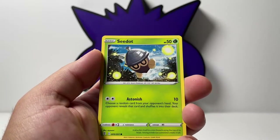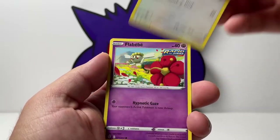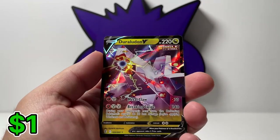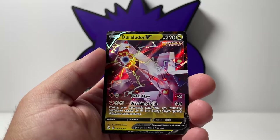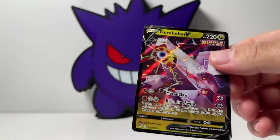We have Luvdisc, and guys I swear I see something in the back. No way, right? Reverse Ribbon Badge. The Ralts V. Not the best Ultra Rare — some people hate this Pokemon for some reason, which I don't know why. I'm a fan, but hey, we'll take it.